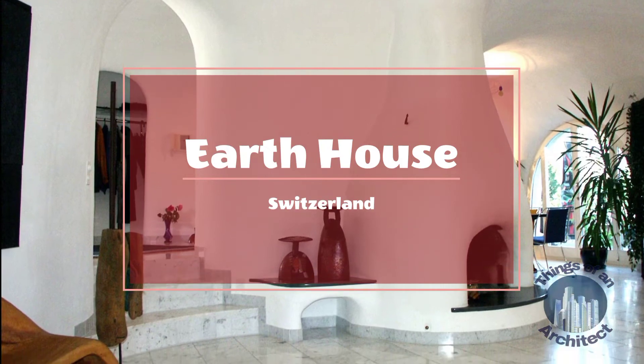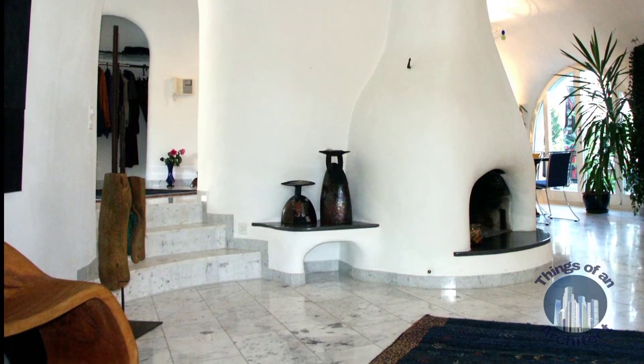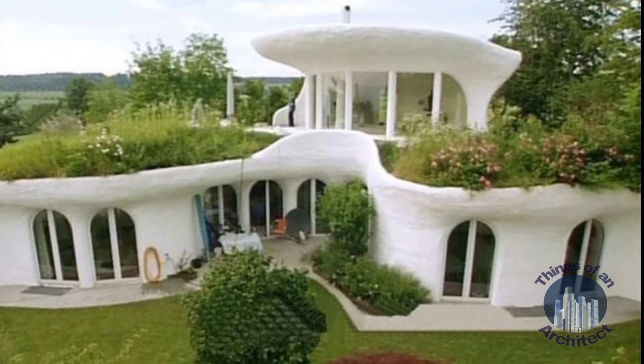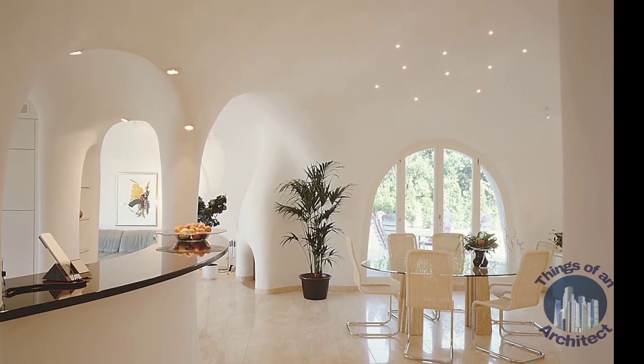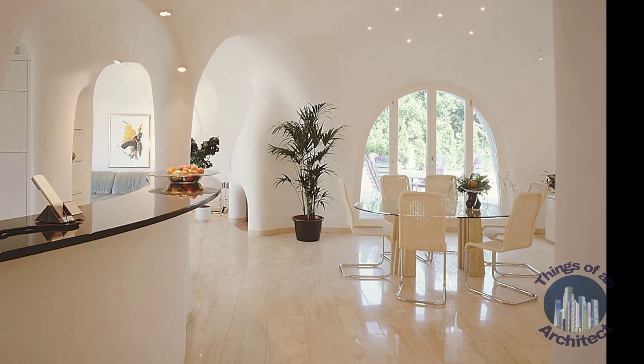Earth House, Switzerland. Resembling real-life hobbit holes, Earth House is an architectural marvel styled through the natural terrains to form the walls of a house. These are really homes erected into hillsides with banked earth situated on top of the basic structures.